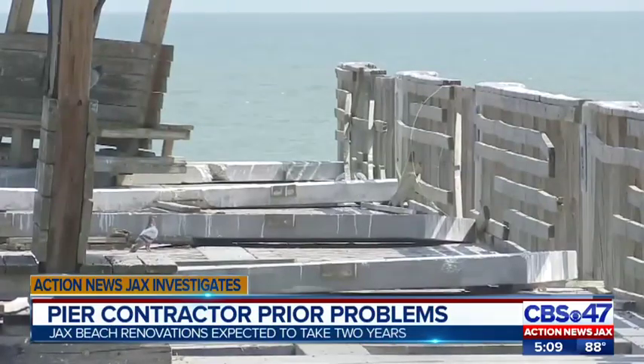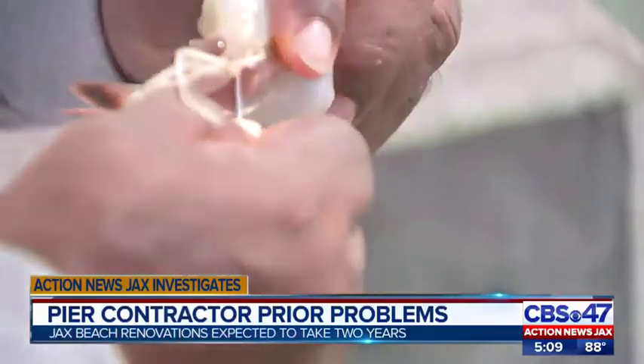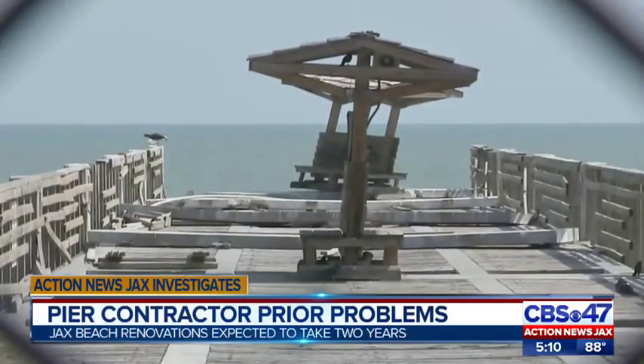The pier at Jacksonville Beach has been standing in this spot for more than 100 years. For fisherman Michael Covington, for the last decade he's made this place part of his home. He's been coming here about 10 years and says it used to be full. Covington moved to Jax Beach specifically to go fishing every day, and he remembers what it looked like before it was damaged by the last two major storms.